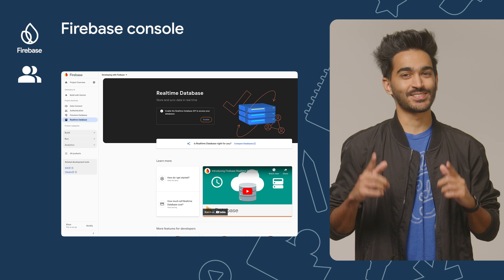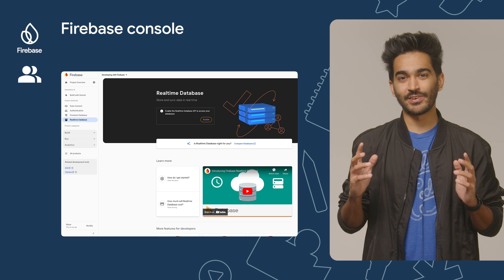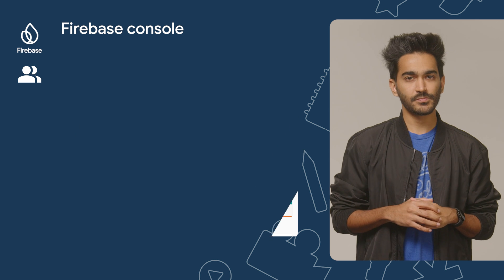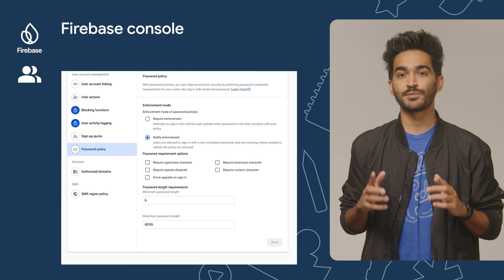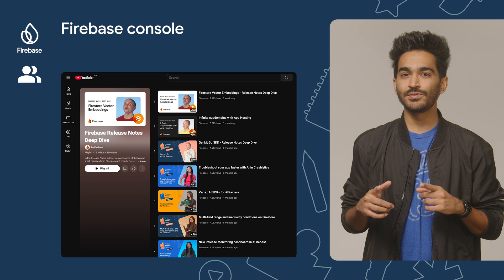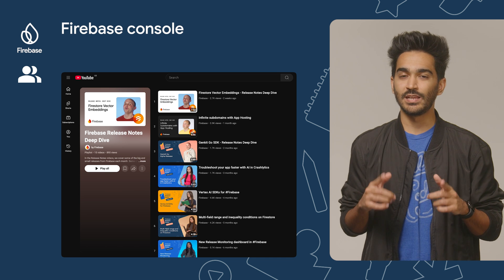The Firebase console has also received some love this month. We've updated the color scheme of the Firebase console to match the new logo and our updated brand design. And if you use email and password authentication with Firebase, you'll be happy to know that you can now configure your project's password policy using the Firebase console. Stay tuned to the Firebase YouTube channel as we'll have a release notes deep dive video specifically about this feature.